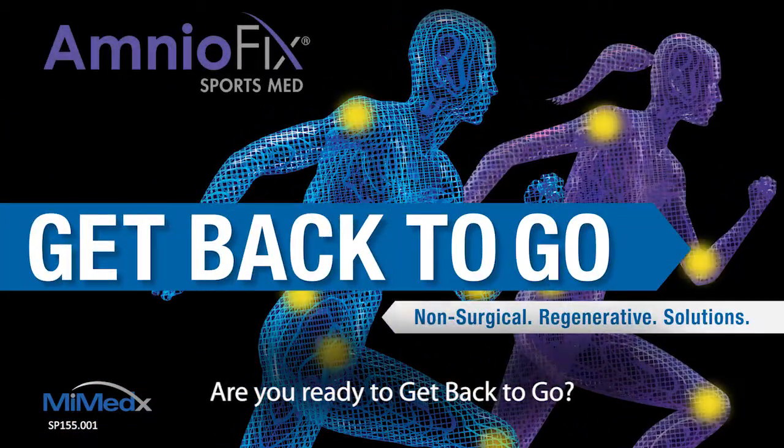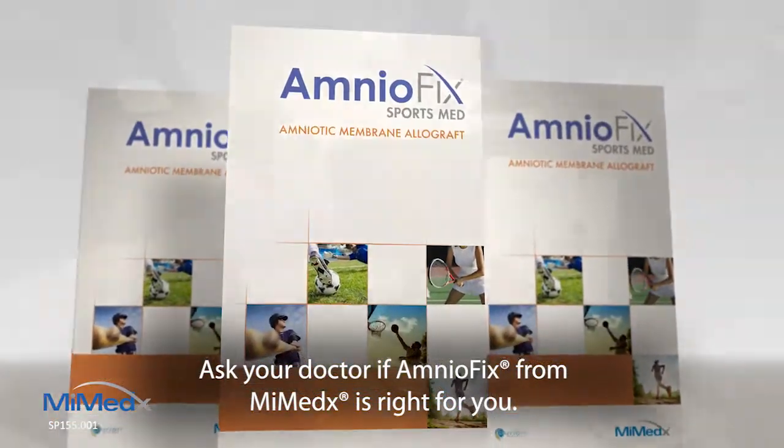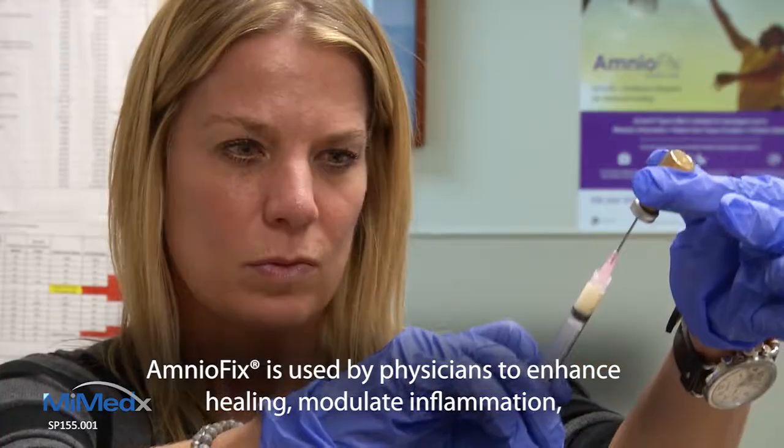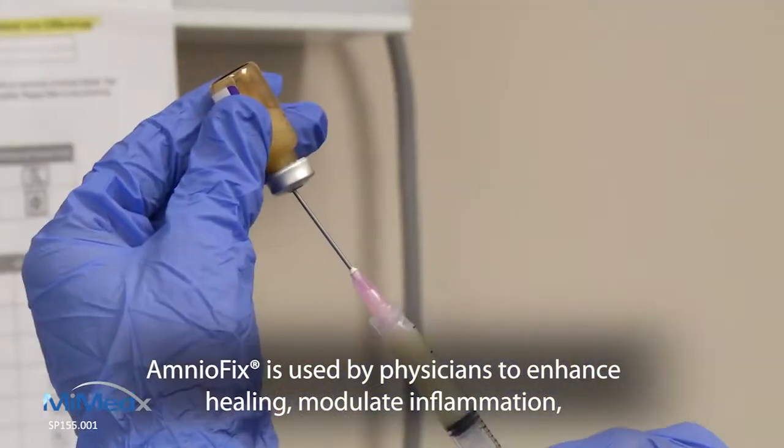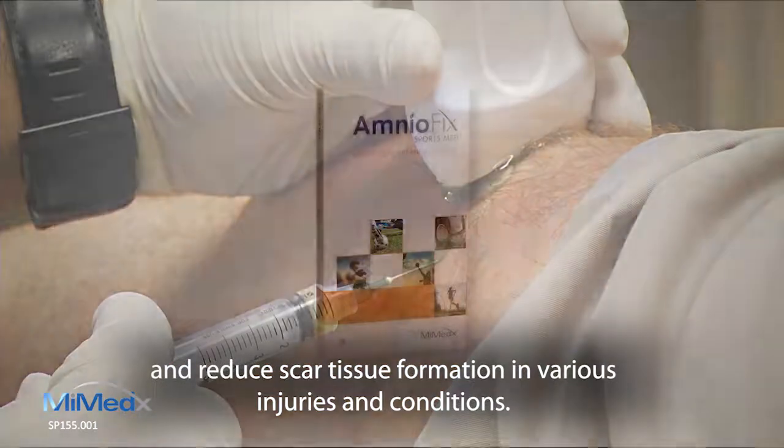Are you ready to get back to go? Ask your doctor if AmnioFix from Mimetics is right for you. AmnioFix is used by physicians to enhance healing, modulate inflammation, and reduce scar tissue formation in various injuries and conditions.